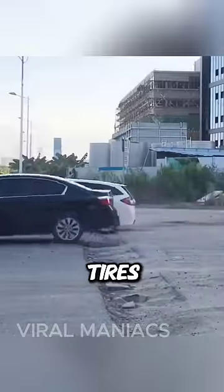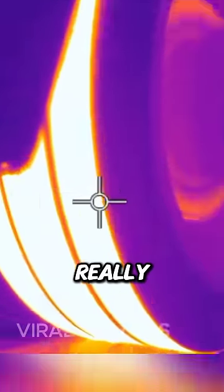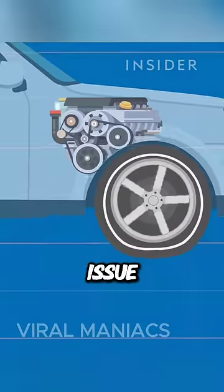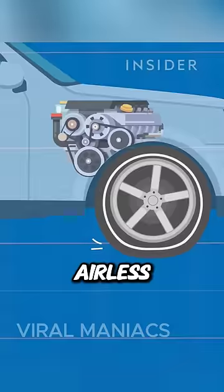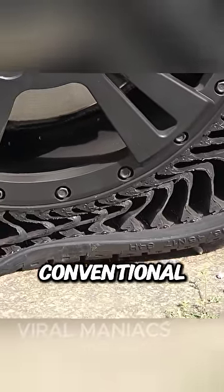Classic air-filled tires offer excellent shock absorption and ride comfort, and are also really good at dealing with the heat and pressure that builds up in the rubber. And there's the issue of deformation — the airless ones can be really tricky when it comes to deformation, unlike conventional air-filled tires.